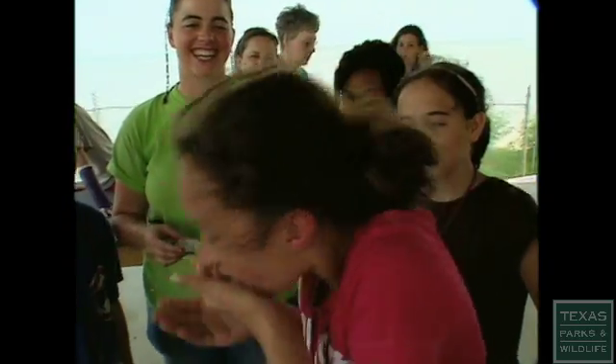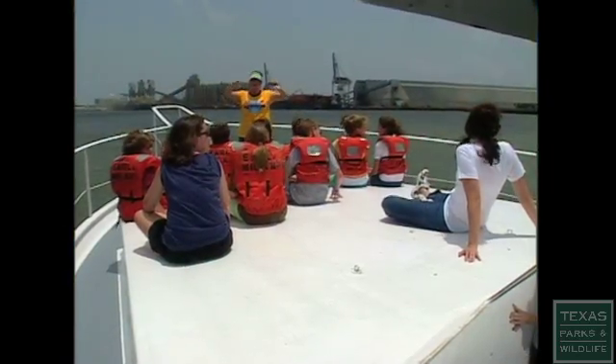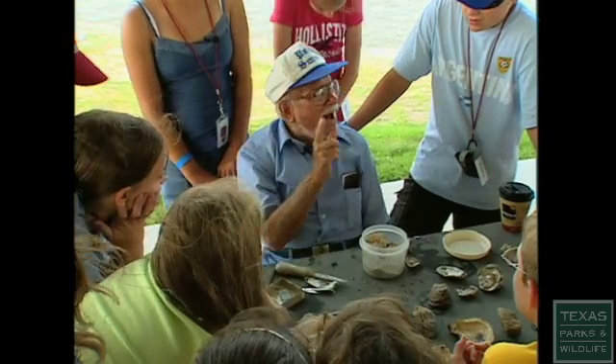We have had so many campers through. To be able to take these kids and put them in those marine environments — at this point, somewhere in the range of close to 10,000 students have been touched by the program that Dr. Ray started.